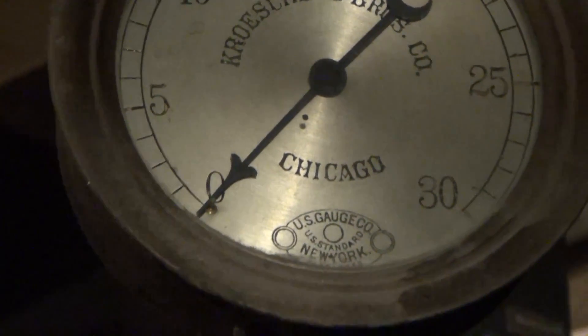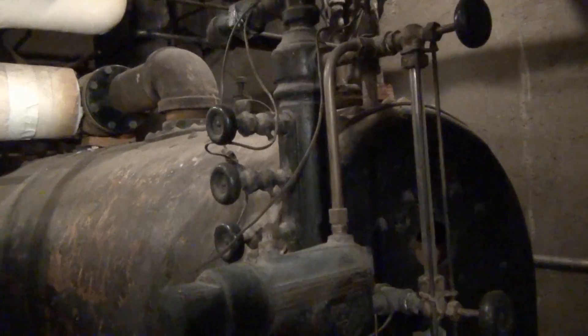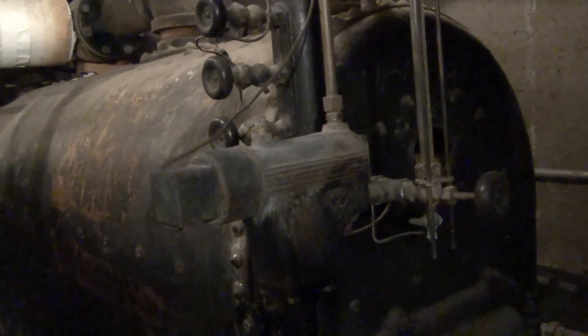The boiler, built by Crochelle Brothers Company, functions as a closed vessel which, in this case, heats water until steam is generated under pressure, and then used for external use.